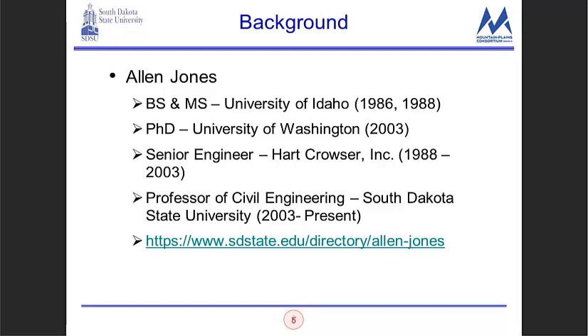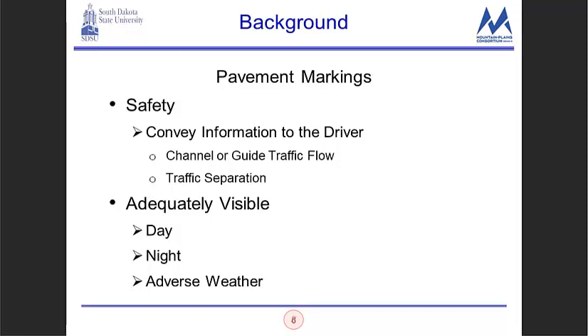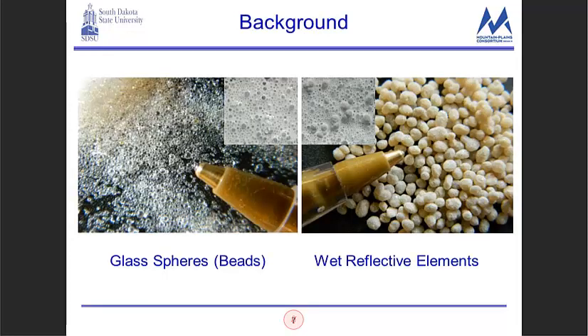This was not a basic research project — it was meant to be very applied so that the South Dakota DOT and Upper Plains DOTs could take this information and use it from the get-go. The background: pavement markings are obviously for safety, to convey information to the driver — to either channel or guide traffic flow and provide traffic separation. They need to be adequately visible in day, night, and adverse weather.